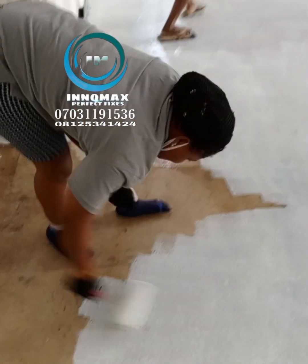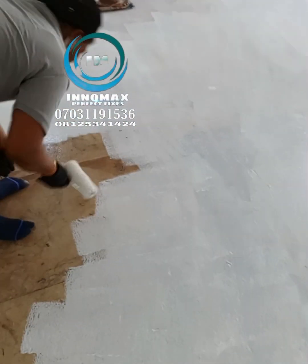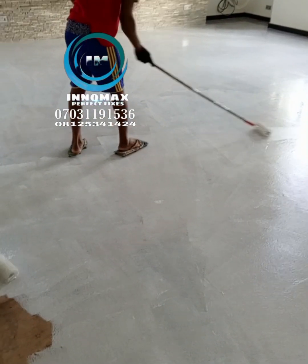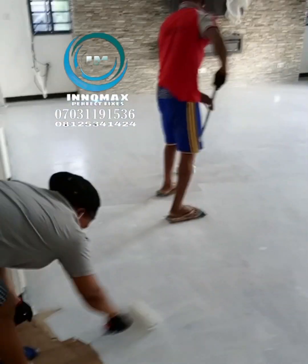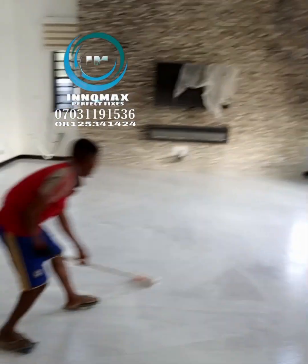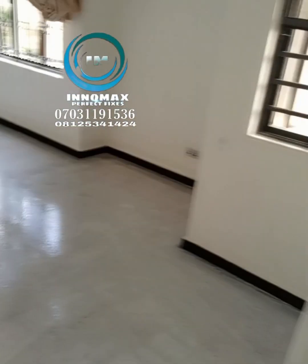While working with epoxy, you are advised to put on your spark shoe, hand gloves, and other protective gear. You can see the guy with the long stick is putting on a particular shoe — that shoe is called a spark shoe.